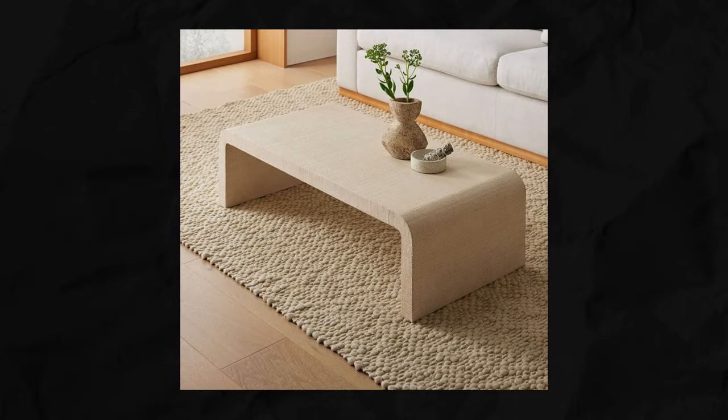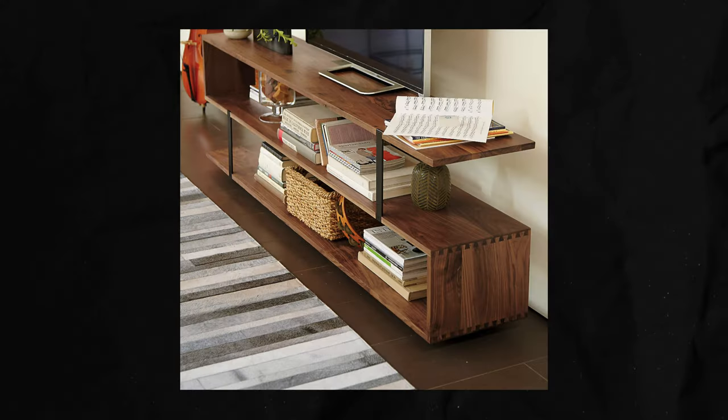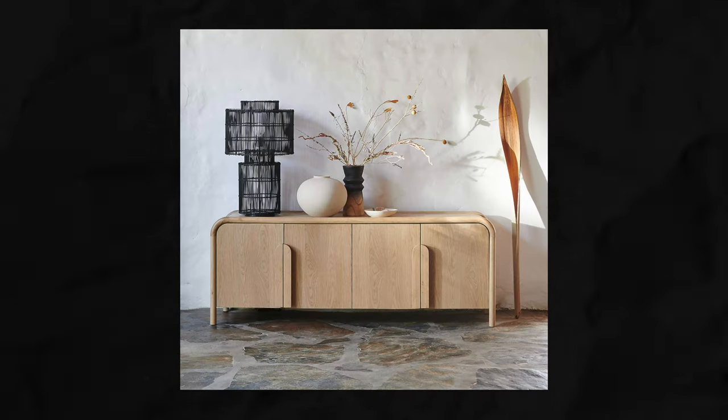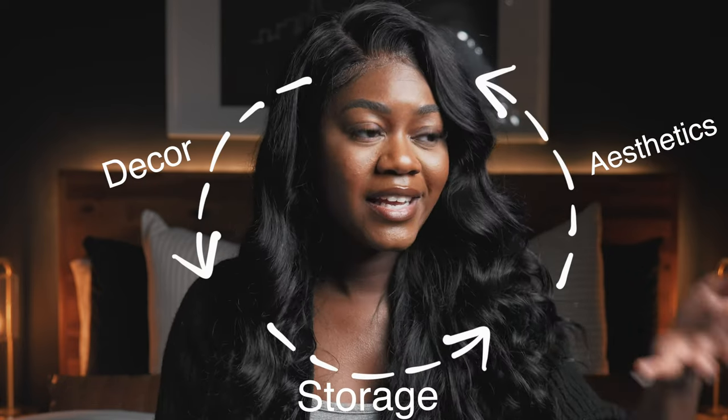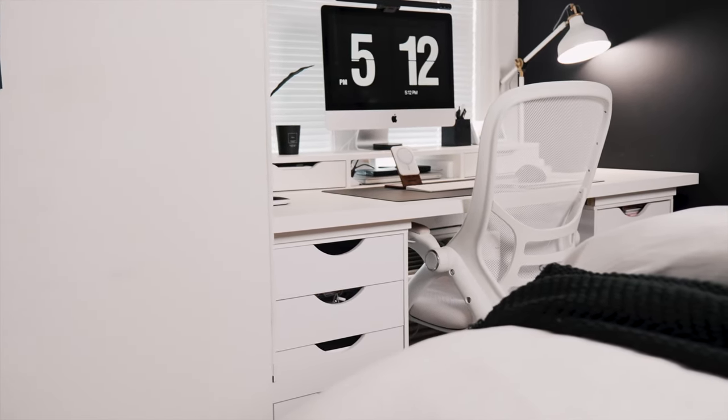When it comes to storage in your space, instead of getting a coffee table with no drawers or storage, get a coffee table that has storage. Instead of getting a TV console without storage, get one that has storage. When it comes to nightstands, get something with drawers. As much storage as you can add to your space that also looks aesthetically pleasing — furniture that acts as both decor and storage is a win. You guys watched my desk tour — I added two drawers from Michael's because I needed storage. At the end of the day, you have to get creative with your space.